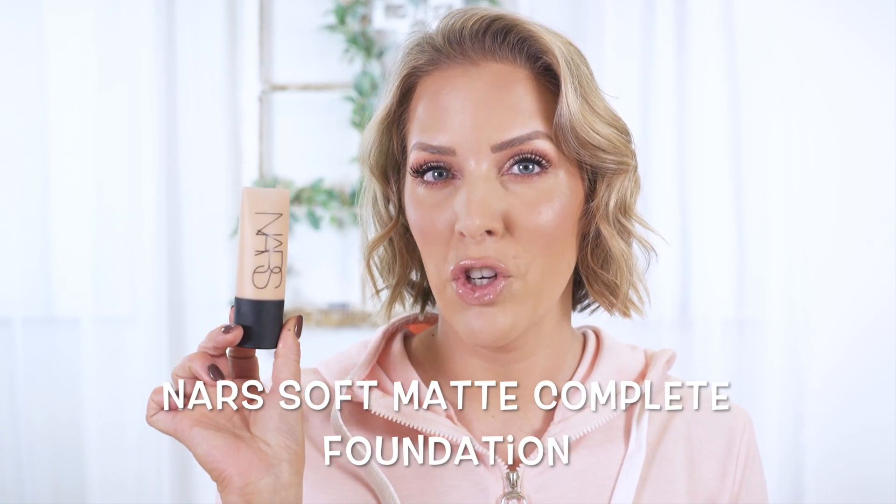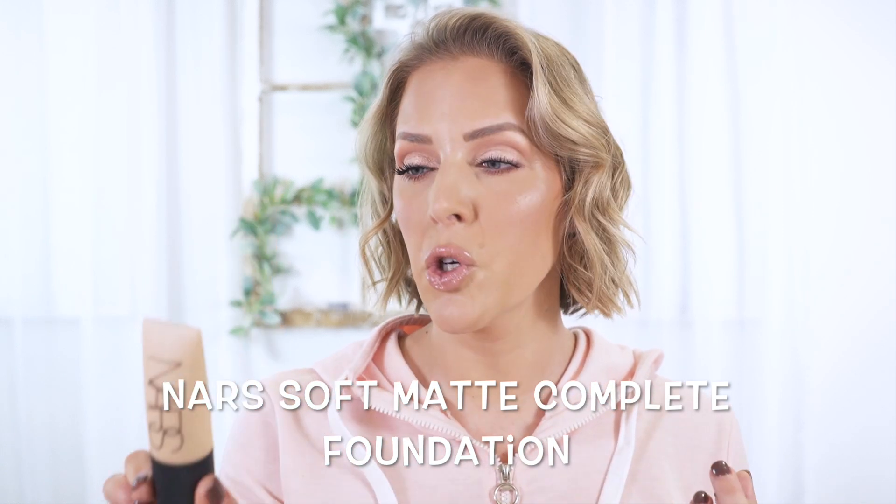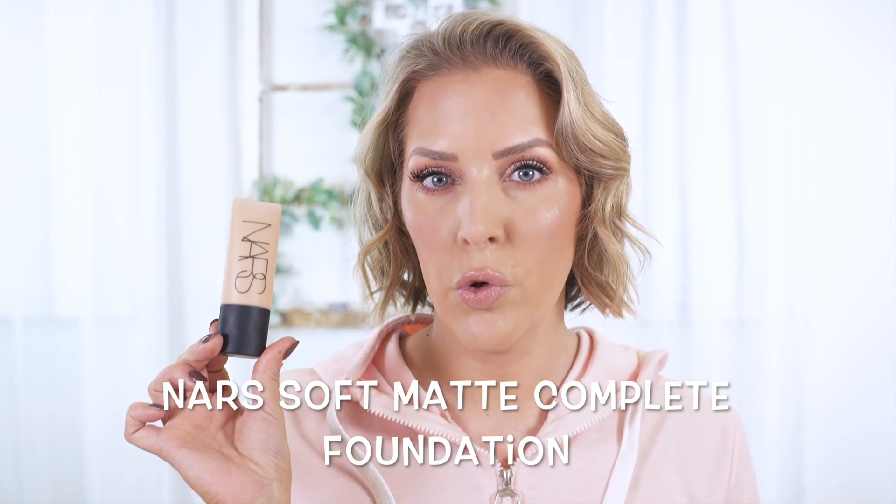I did change up the blush, but I feel like that doesn't really change how the foundation looks. So let's go ahead and start — in no particular order. The first one I'm going to talk about is the one I have in my kit. It's the one I've used the longest and trust the most on pretty much everyone — the NARS Soft Matte Complete Foundation. I am personally in the shade Patagonia, which is medium with neutral undertones. There are 34 shades available and it retails for $42, which is a very good price point because it has one and a half ounces of product where most foundations only have one ounce — so you're getting 50% more.